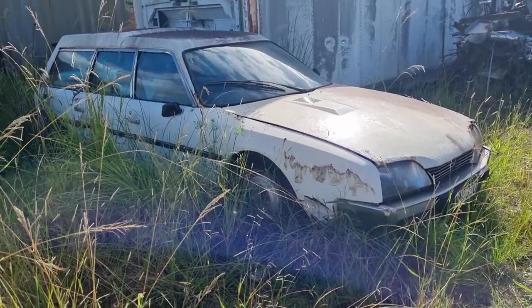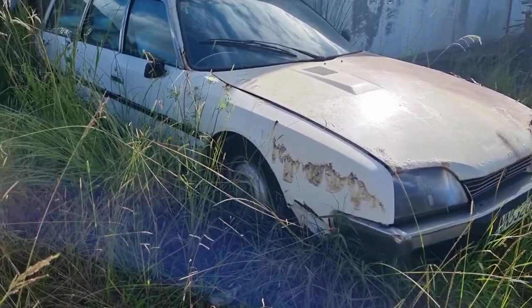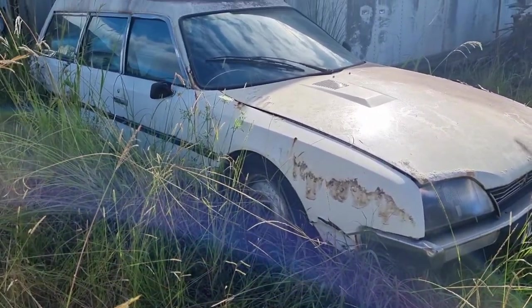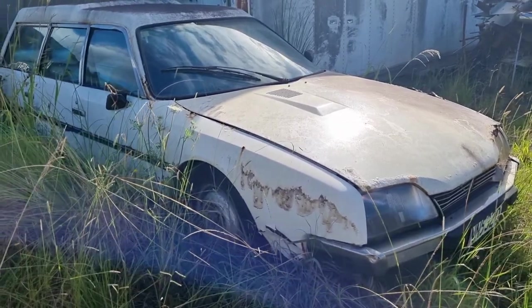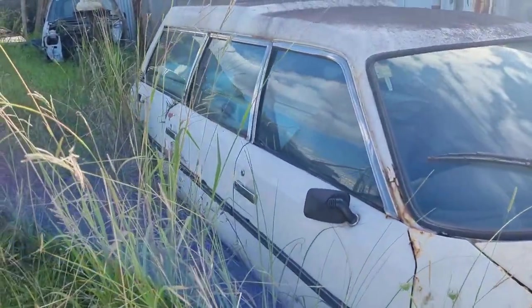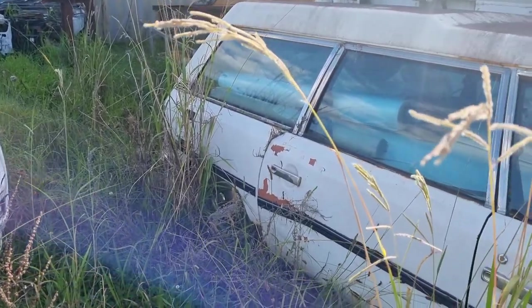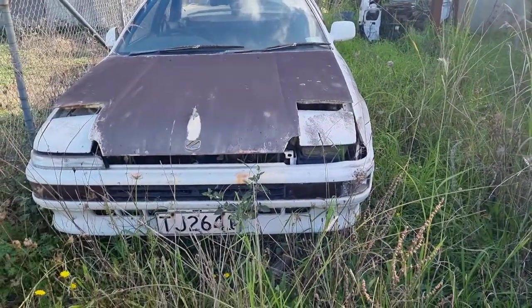Here we are at another collection of cars, probably gonna be more interesting for your barn find type people. This is a Citroën CX Safari — we actually drove this car here a long time ago, maybe three or four years, and it's a little bit worse for the wear, shall we say.